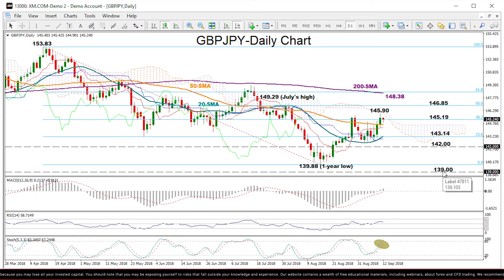However, if the market extends higher back above the 38.2% Fibonacci of 145.19, bullish action could retest yesterday's peak of 145.90 before rising towards the 50% Fibonacci of 146.85.